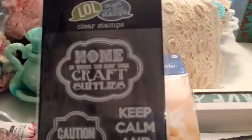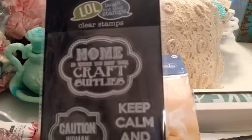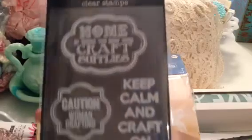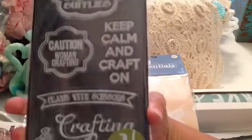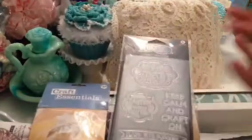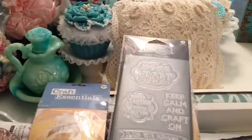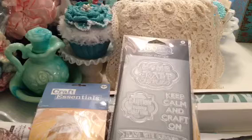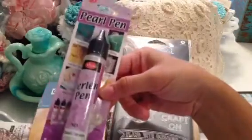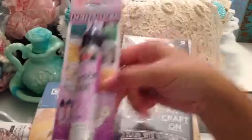Excuse the noise — my neighbor decided to mow his lawn at 7:30 at night, as always. So I thought this was a really cute stamp set, so I picked that up. And then I saw on Laura's video that she had purchased these perler pins, and I wanted to give it a go as well because she liked them. So I picked this up too.